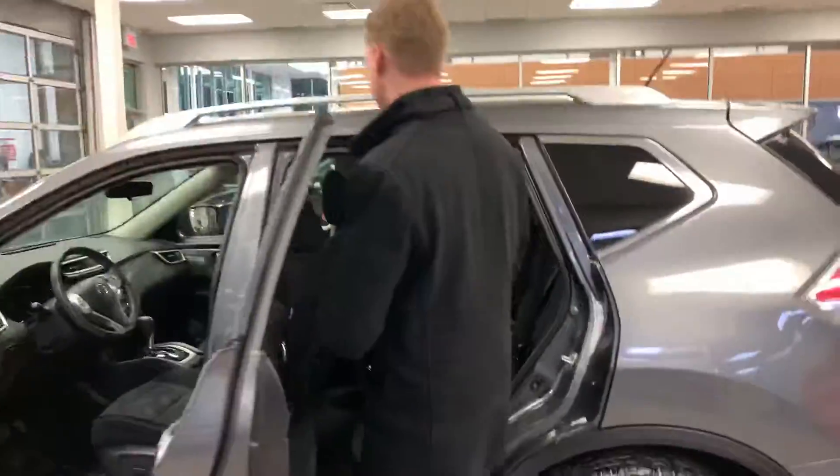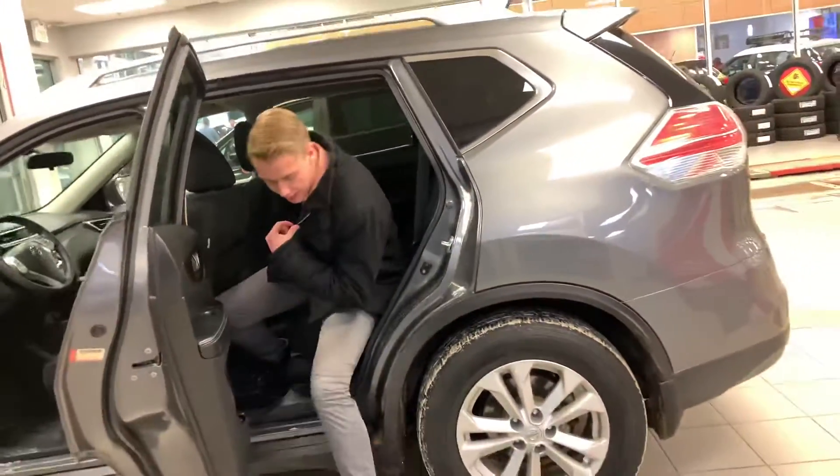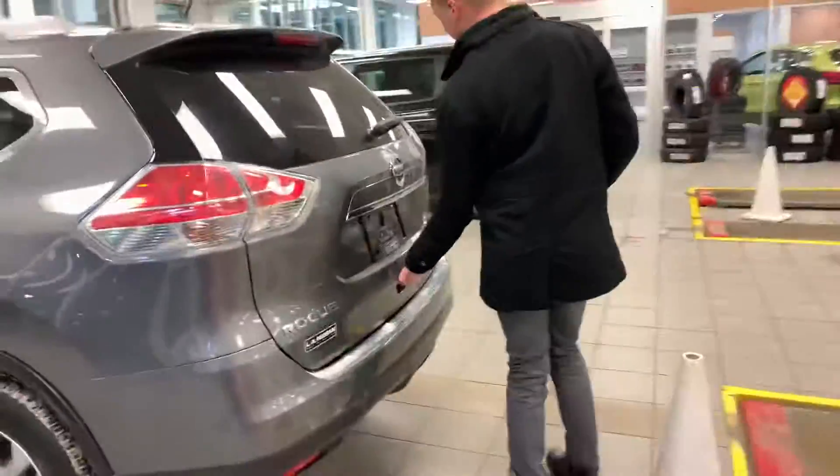Moving on into the back seat here, I'm 6'1" and I have tons of headroom and tons of legroom. These seats do slide forward and back and also recline as well, so your passengers will always be comfortable.